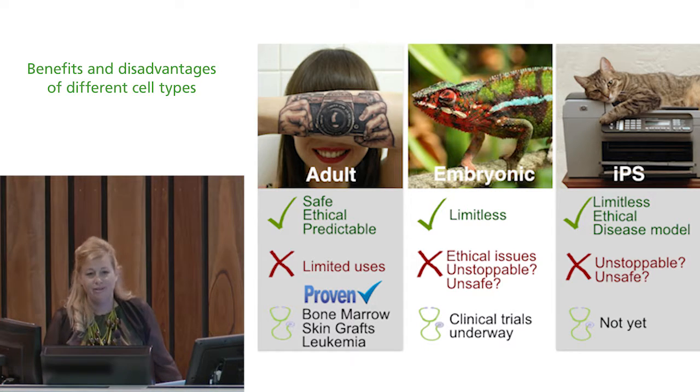Then there are iPS cells. If they're so magical and can copycat embryonic stem cells but have no ethical complications because they come from skin, could we use those? We still have the same problem: just like embryonic stem cells, we don't yet know how to definitively turn them off and stop them differentiating into different cell types in humans. So they are not being transplanted back into humans yet, but they are being used widely in research and are perfect for disease modelling, with a number of important breakthroughs already achieved.